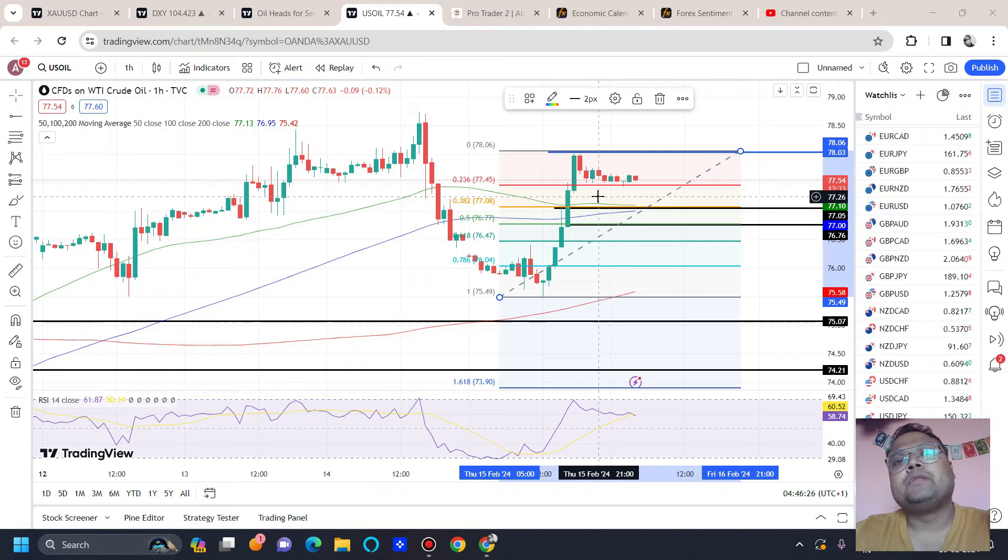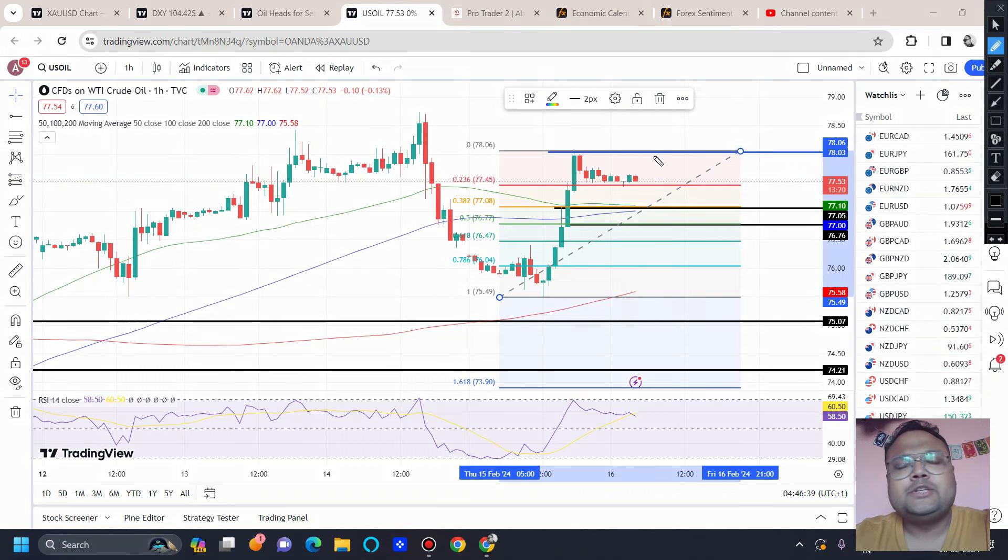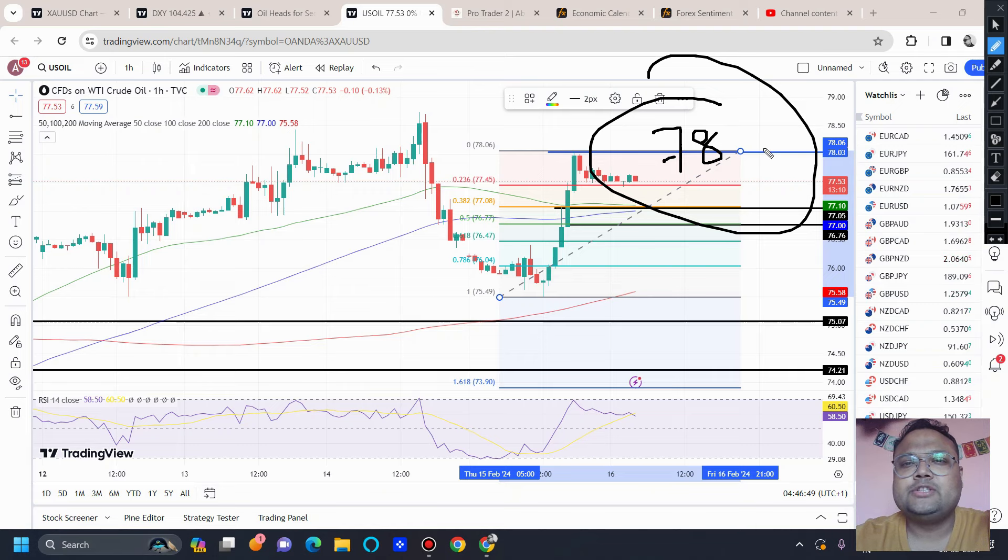On the other hand, if the market doesn't come for retracement — sometimes the market is very aggressive and doesn't go for retracement — in that case we can look for a buy at breakout. Especially during the European or US session, if you see the market is very bullish and going up, you can look for a buy above the 78 level. When you see the market is really going up, go for a buy above 78 if it's a breakout. One thing I'd like to repeat: buying at breakout can be risky sometimes because false breakouts are dangerous. Buying at retracement is always a safer opportunity.